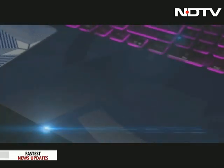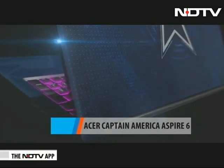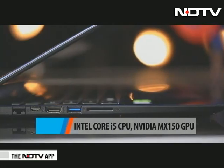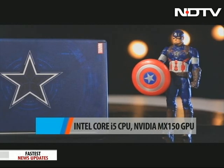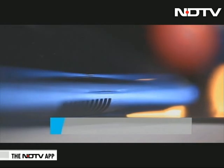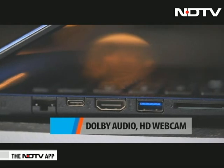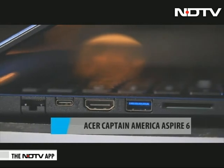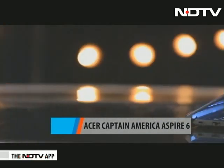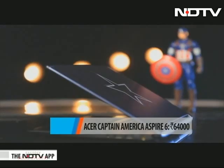Next up, leading the way is Captain America with the Aspire 6, which has the iconic shield on the lid. It is powered by an Intel Core i5 8th-generation chipset and NVIDIA MX150 GPU. There is 8GB upgradable RAM and a 1TB hard drive. For enhanced audio, it has Dolby audio and stereo speakers, plus an HD webcam. Physical connectivity includes a USB Type-C port, a USB 3.0 port, and two USB 2.0 ports. The 15.6-inch Full HD IPS display laptop is priced at Rs 64,000.